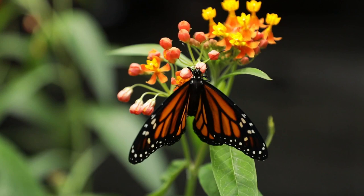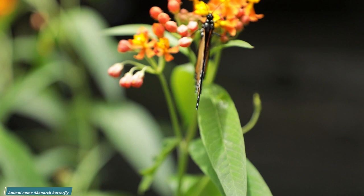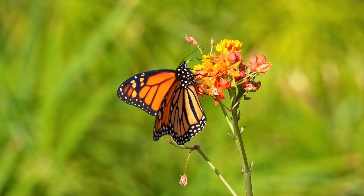The milkweed butterfly, also known as the monarch butterfly or just the monarch, is a member of the Nymphalidae family and belongs to the subfamily Danainae. Depending on the locale, other names for this butterfly include wanderer, milkweed, common tiger, and black-veined brown. Although it is not the most efficient pollinator of milkweed, it is one of the most recognizable butterflies in North America.